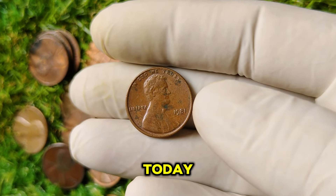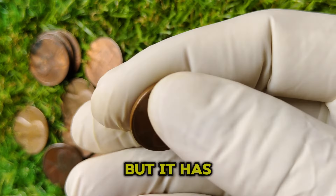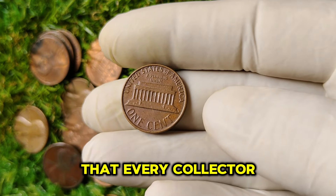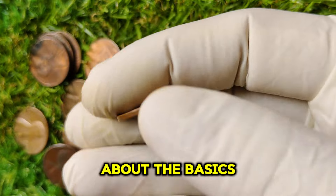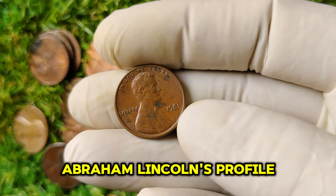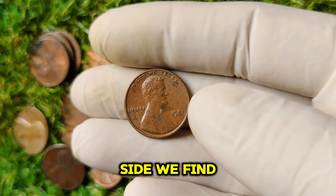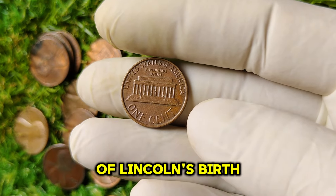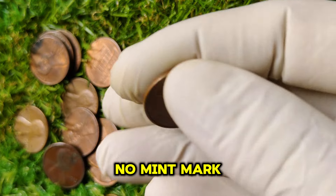Welcome back to our channel. Today we're diving into the fascinating world of rare coins, specifically the 1981 No Mint Mark Lincoln one-cent penny. This penny might look ordinary, but it has a history and value that will blow your mind. With a current market value of $67,903, it's a coin that every collector wishes they had. The 1981 No Mint Mark Lincoln penny features the iconic design with President Abraham Lincoln's profile on the obverse, designed by Victor David Brenner, and the famous Lincoln Memorial on the reverse, introduced in 1959.